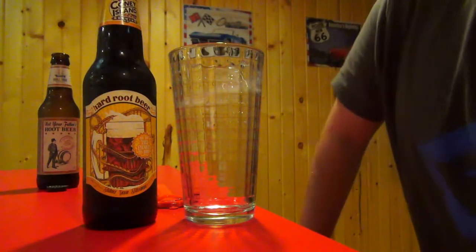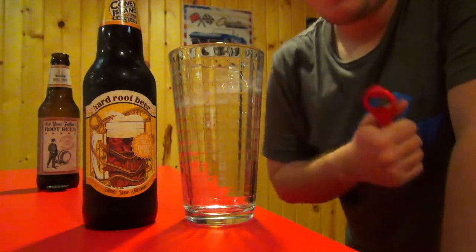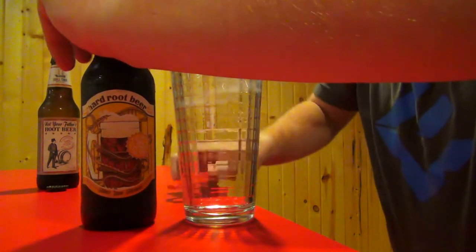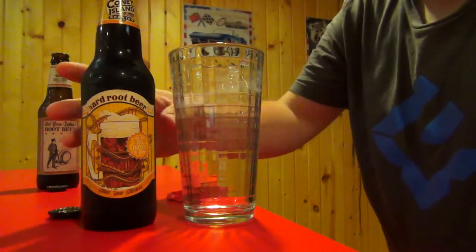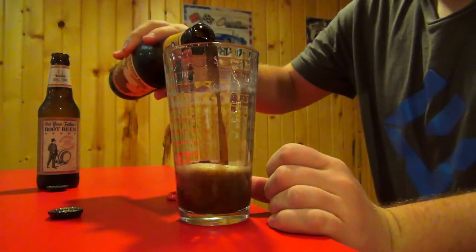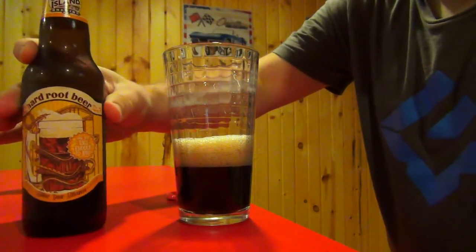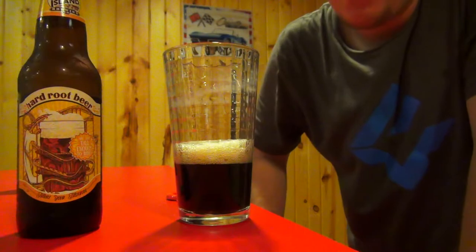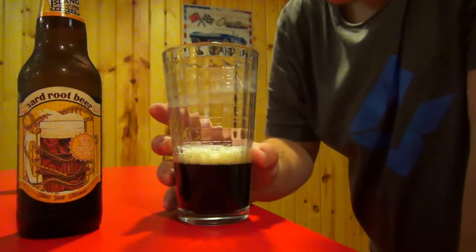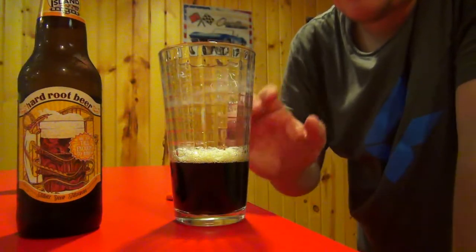Next up is the Coney Island Hard Root Beer. So let's pop the top and see how she fares. This one seems a little bit foamier than the Not Your Father's Root Beer — it has more of that foamy finish to it. It's almost beer-like, actually. It's got like the big foamy head.